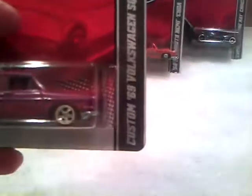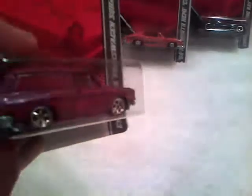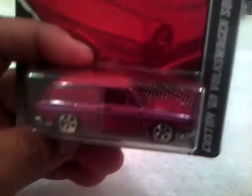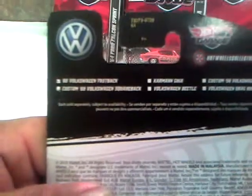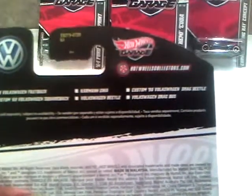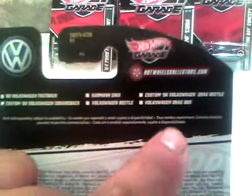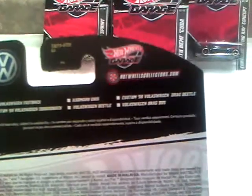And the custom '69 Volkswagen Squareback — it's like a pink color with flames, pink and red, red interior, red lines. Pretty cool car, metal base. Out of the six cars in the deal, the only one I kind of want is the Volkswagen Drag Bus. Don't know when that's coming out, but that would be pretty cool to have.